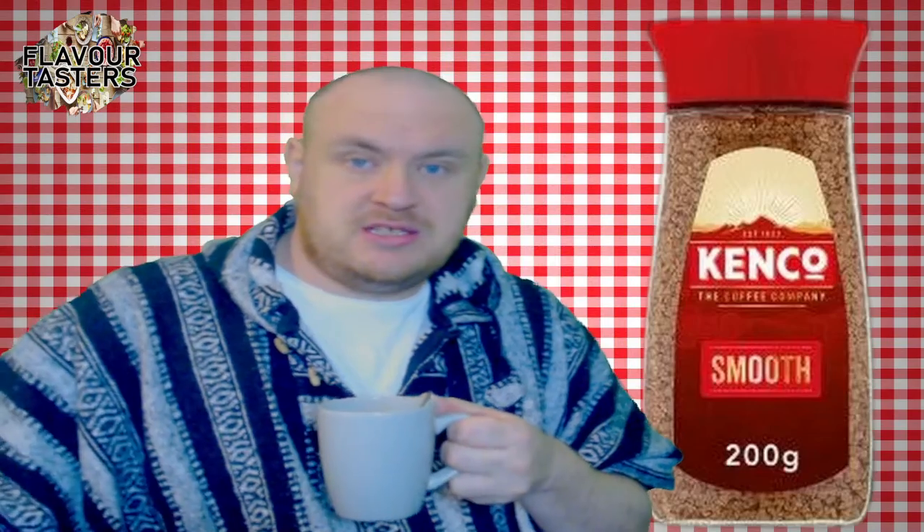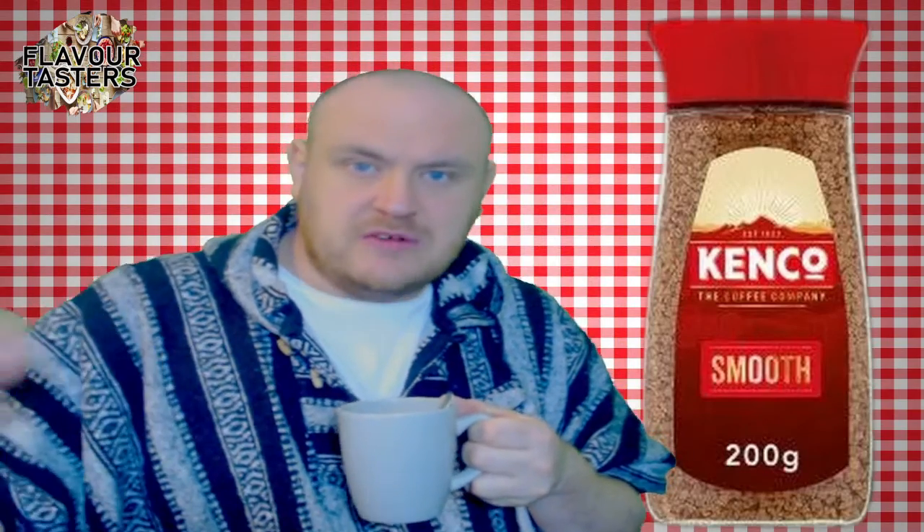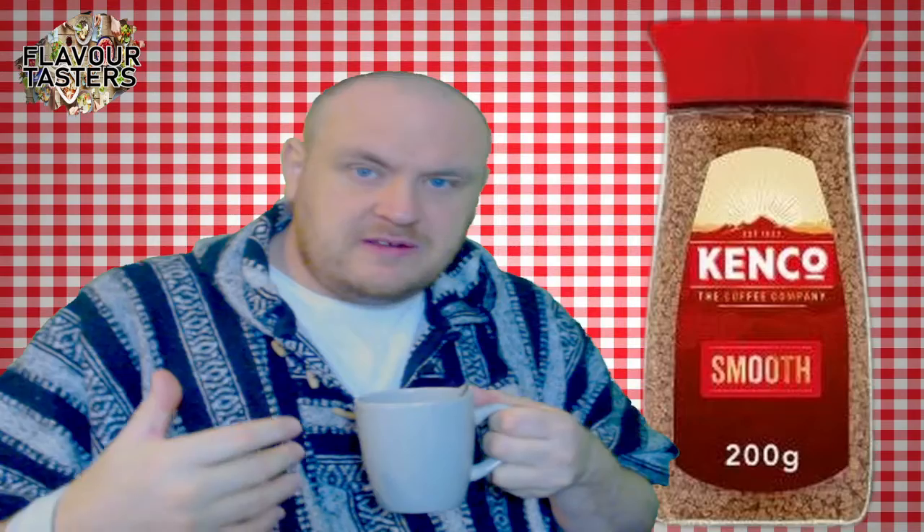I'm going to enjoy the rest of this coffee and watch a bit of YouTube. I want to build a good community, so let me know your channels if you do review videos — whether it's food, tech, or anything else.